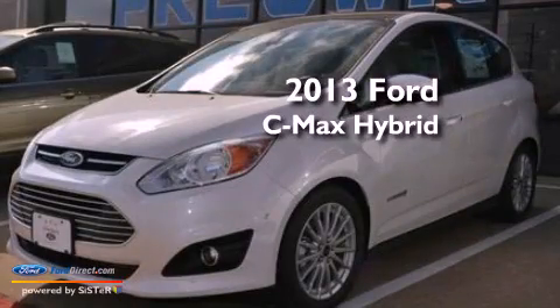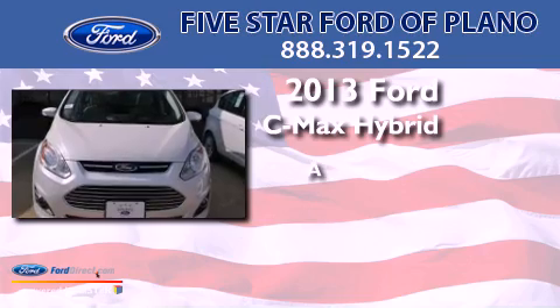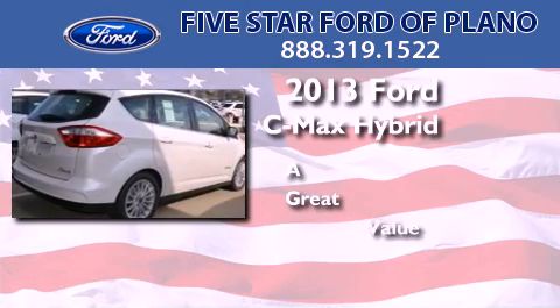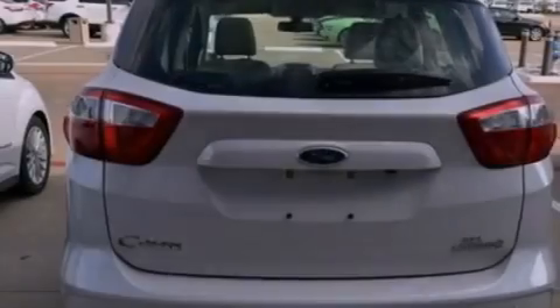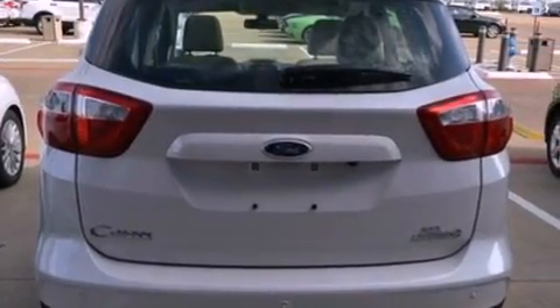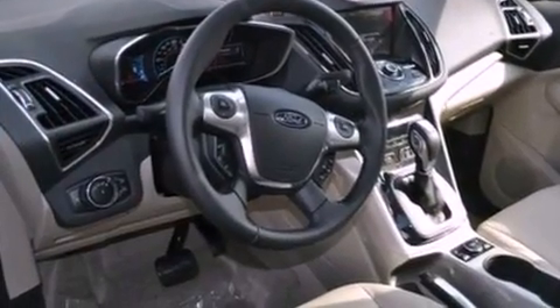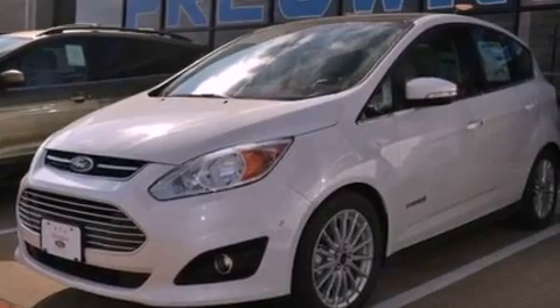This is a brand new 2013 Ford C-MAX Hybrid. Its top features include heated front seats, a low tire pressure indicator, 100% commercial-free Sirius satellite radio, aluminum wheels, and traction control and stability control systems.